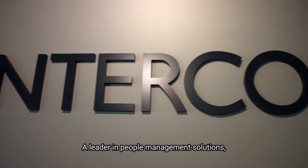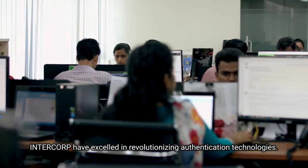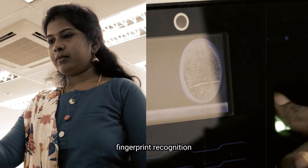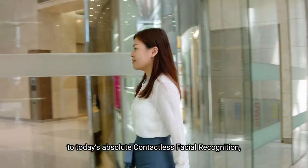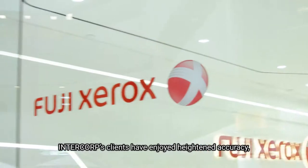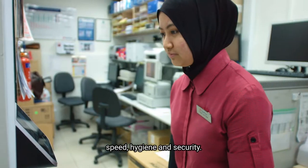A leader in people management solutions, Intercorp have excelled in revolutionizing authentication technologies — from the conventional card access and fingerprint recognition, to today's absolute contactless facial recognition. Intercorp's clients have enjoyed heightened accuracy, speed, hygiene, and security.